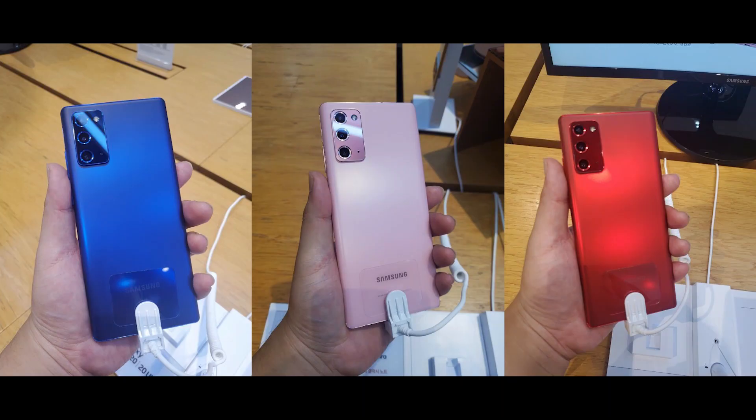While the red and blue colour options are exclusive to South Korea, we reckon that Samsung Malaysia might offer these extra colours later this year.